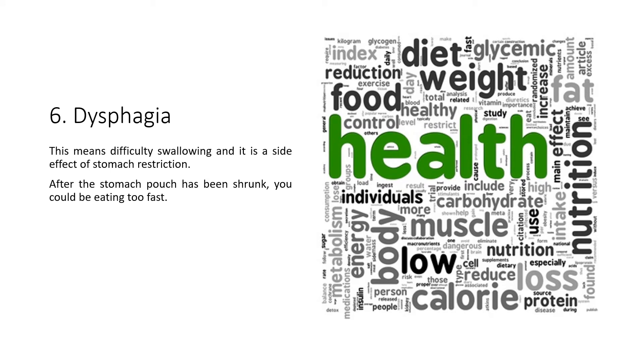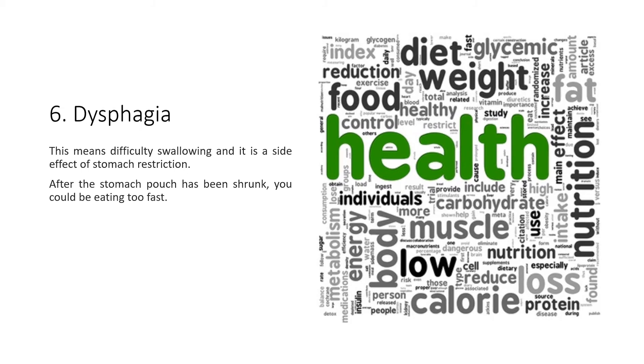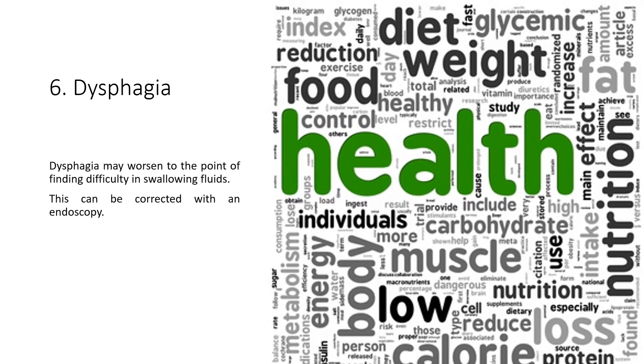6. Dysphagia. This means difficulty swallowing, and it is a side effect of stomach restriction. After the stomach pouch has been shrunk, you could be eating too fast. Dysphagia may worsen to the point of finding difficulty in swallowing fluids. This can be corrected with an endoscopy.